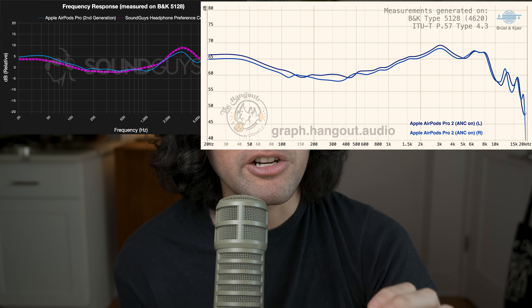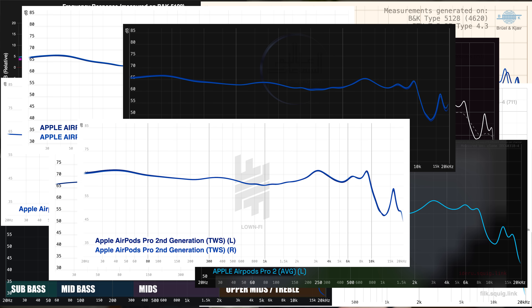If Apple is tuning it to be the same frequency response under a certain frequency regardless of the ear canal it's placed in, why do so many measurements of the AirPods Pro 2 look so weird? Here's the problem: most of the people measuring these devices either don't know that they do this, or don't know how to manipulate this system to get Apple's intended frequency response. This has functionally led to about 98% of the measurements out there for the AirPods Pro 2 just being flat out wrong. So let's talk about how to measure one of these devices properly.